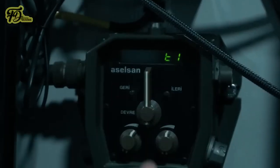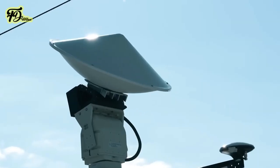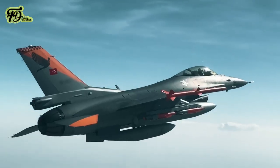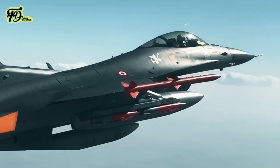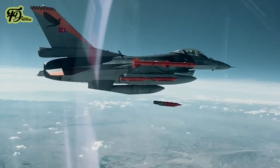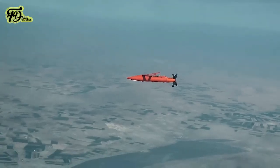During prior tests, Tolun demonstrated the capability to engage multiple targets simultaneously, including a test with four munitions hitting separate targets when deployed from an F-16. Variants such as the Tolun IIR add imaging infrared guidance, enabling engagement of moving targets and man-in-the-loop control.